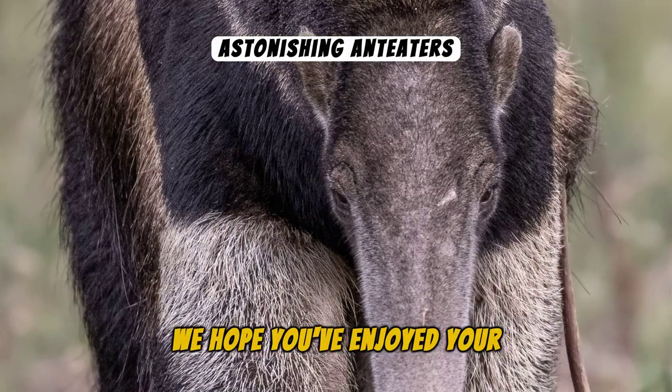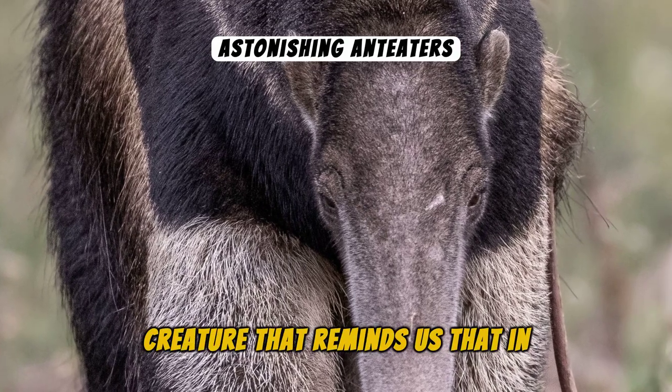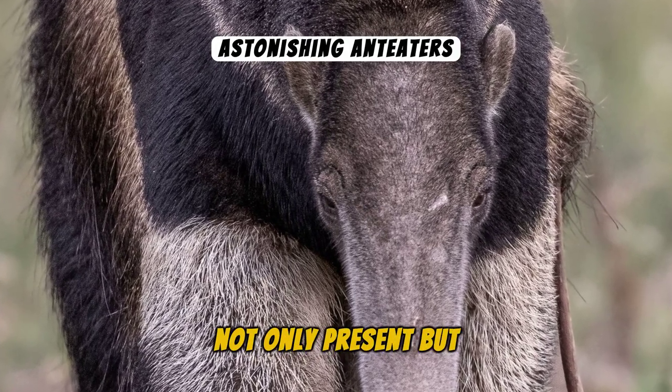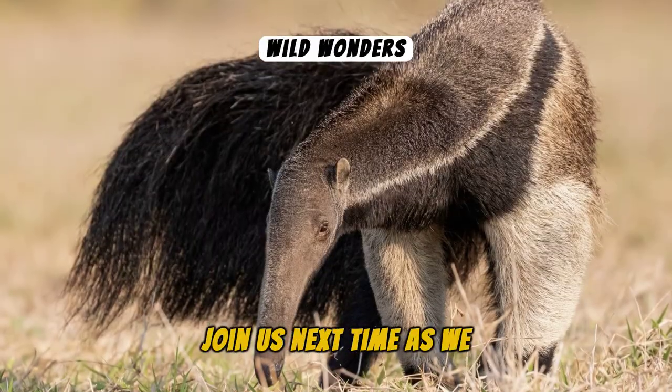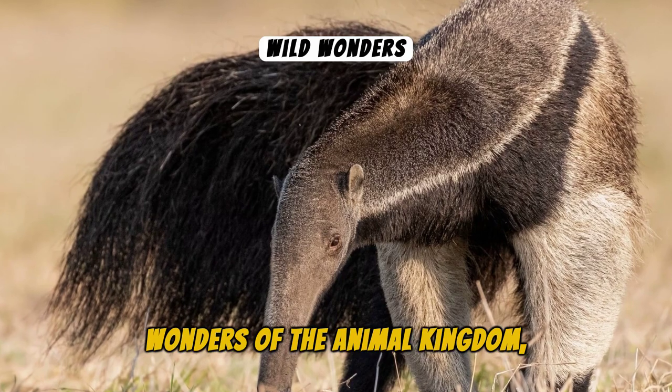We hope you've enjoyed your adventure into the Anteater's world, a creature that reminds us that in nature, diversity is not only present but celebrated. Join us next time as we continue to explore the wonders of the animal kingdom in the heart of the wild.